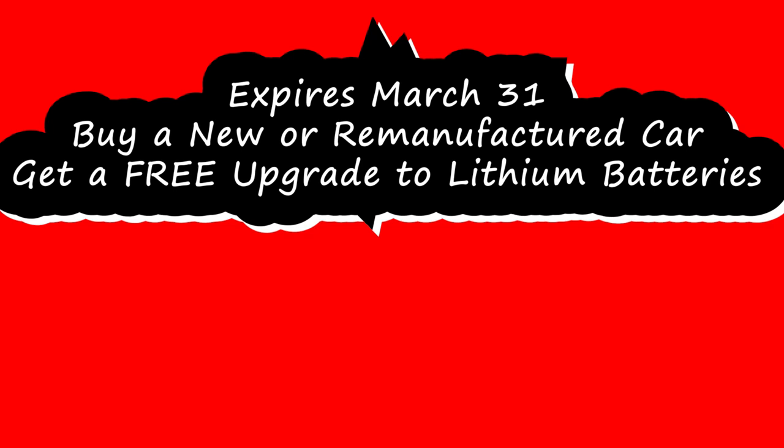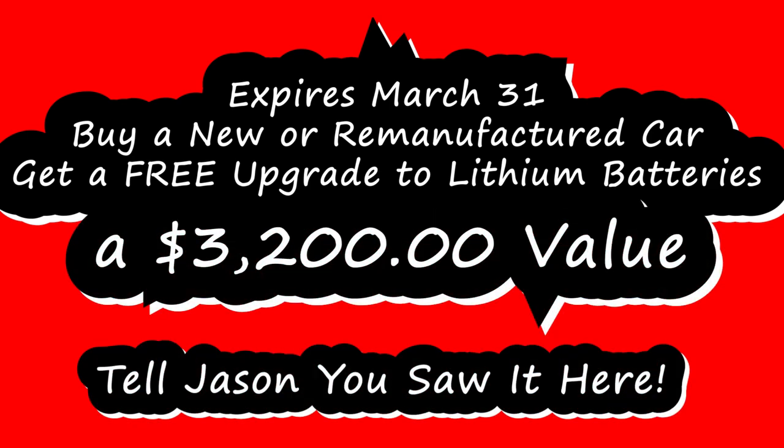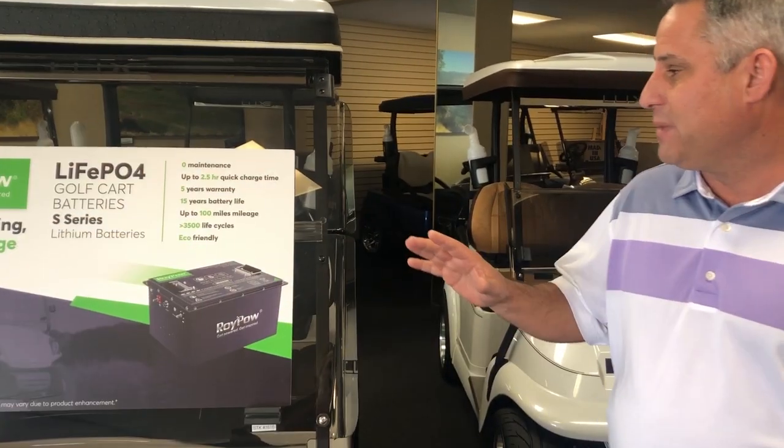new or remanufactured car, you will get free lithium batteries — it's a $3,200 value. We've already sold over 20 units and we've only been doing this for about a week. For you viewers that missed my informative discussion about lead-acid batteries versus lithium batteries, let's recap and go over that a little bit.